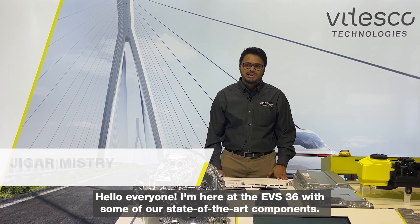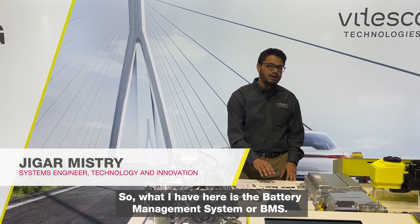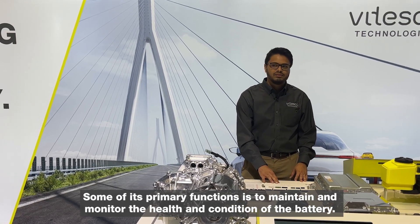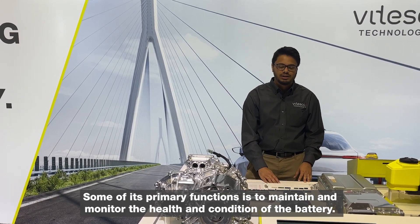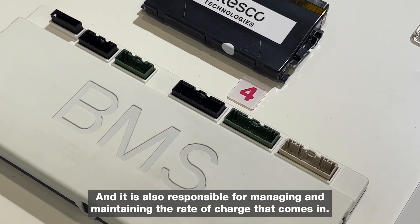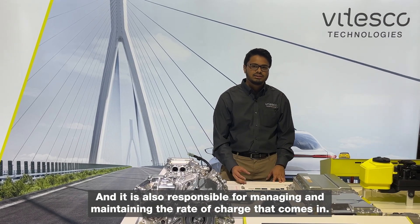Hello everyone. I'm here at EVS 36 with some of our state-of-the-art components. What I have here is the battery management system, or BMS. Some of its primary functions are to maintain and monitor the health and condition of the battery, and it is also responsible for managing and maintaining the rate of charge that comes in.